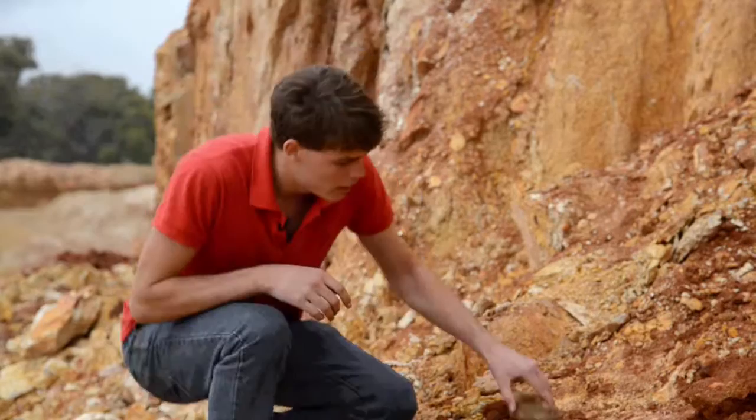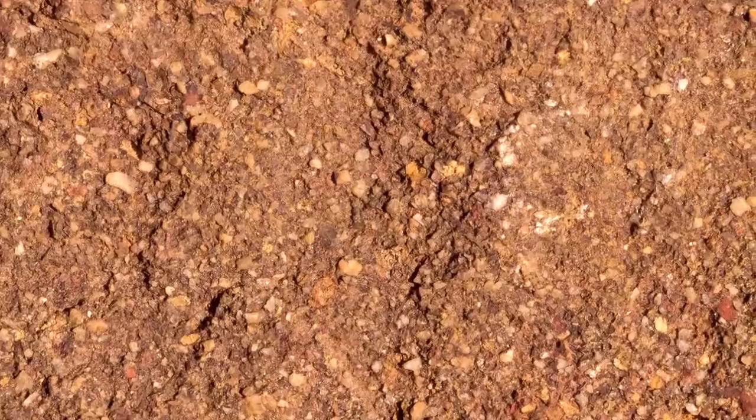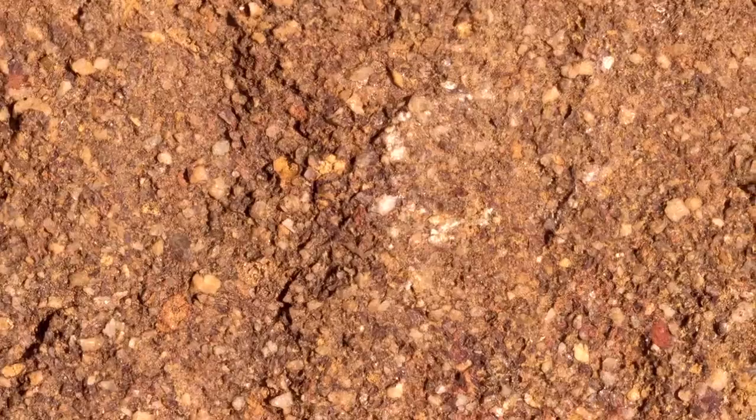The sandstone making up this old beach is really coarse grained. The deep red colour comes from an iron oxide cement that formed much later, once the ocean had disappeared and the beach was drying out.